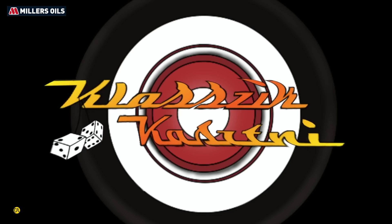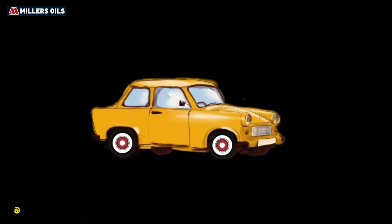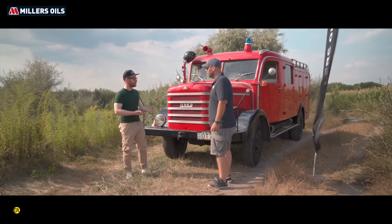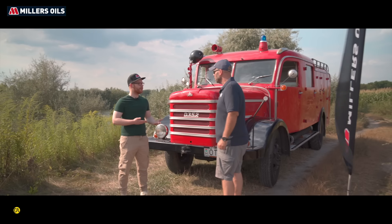A Millers Oils kínálatából a Csepelhez az ML-Cink tartalommal bíró és teljesen ásványi 20W50-es klasszik motorolajra esett a választás. Emellett a megszokott hiba tortán a Diesel Power Ecomax gázolajadalék használata. Sziasztok, üdvözölünk itt a Klasszik Kasztni legújabb adásában.